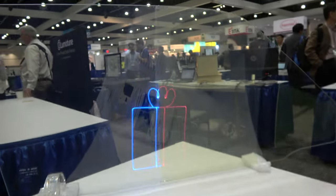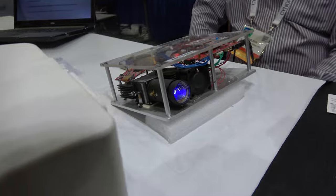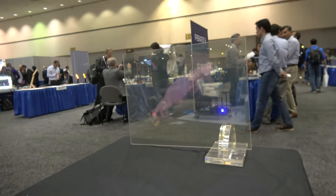We're here at SID Display Week, showing a special projector technology right here, coming out of this device and going onto glass.